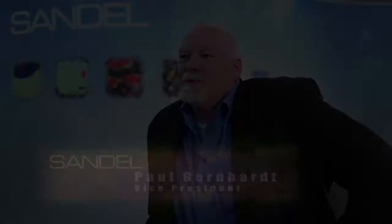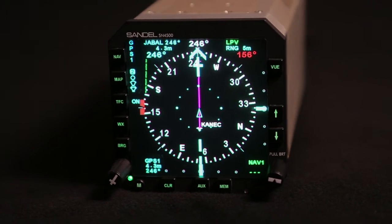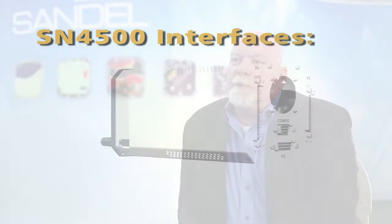My name is Paul Gernhardt and I'm the Vice President of Operations and a partner in Sandell Avionics. The Sandell 4500 series provides an electronic horizontal situation indicator — electronic HSI — that provides all the functions of the primary navigation instrument in front of the pilot into a moving map and a full complement of navigation information. The Sandell electronic HSI interfaces to a wide variety of heading information as well as GPS information.